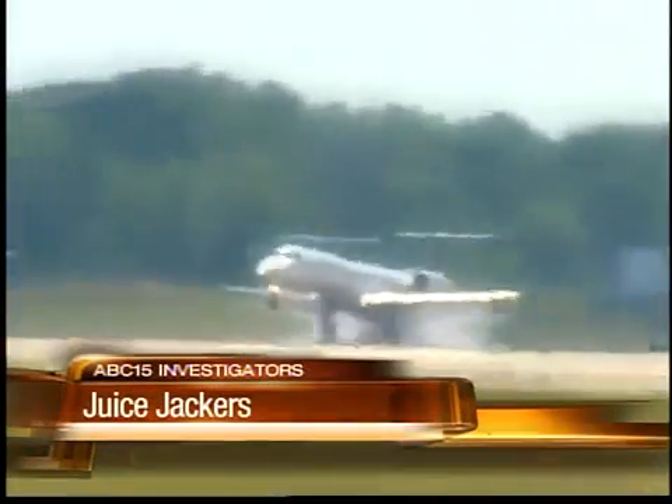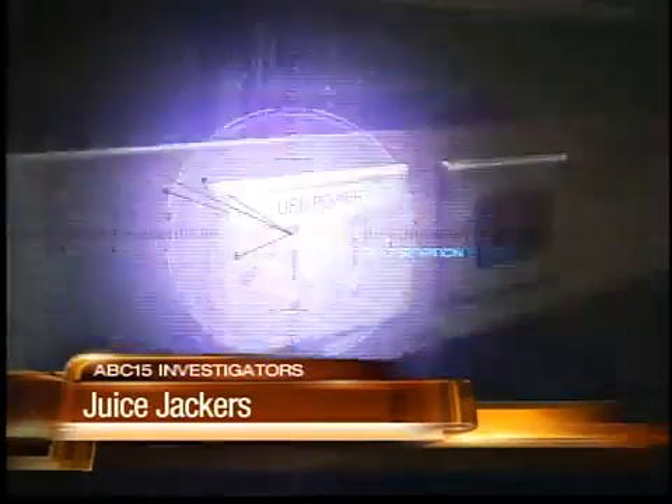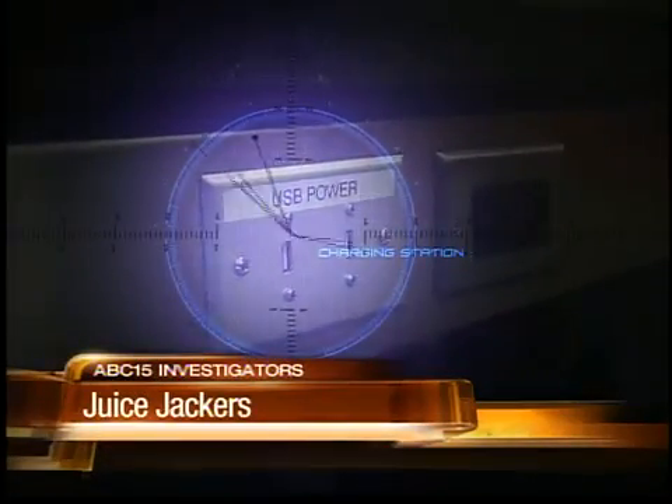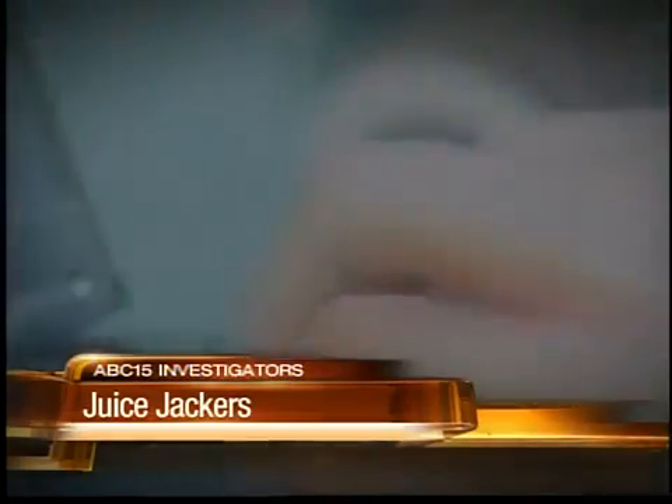When you fly the friendly skies, stay at a hotel, or rent a car, public charging stations make it easy to boost your cell phone's battery power. I saw one recently in the airport, and I thought that was a great idea because people are always hogging the plugs when you're waiting for the plane. Plug your USB cord into one of these docks, and you're good to go.